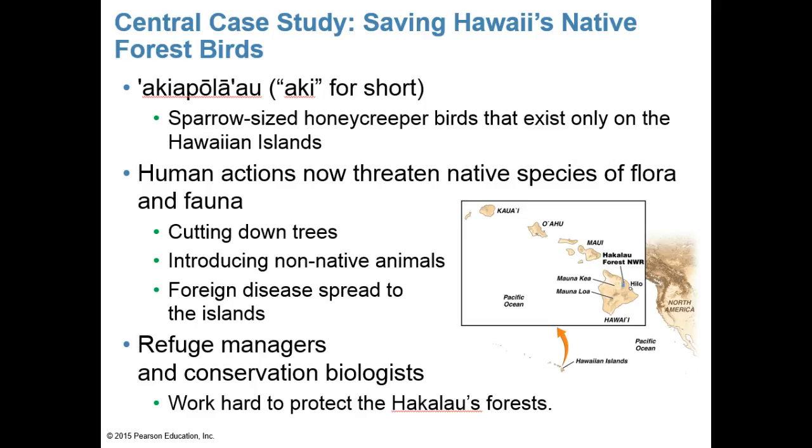A species is a population or group of populations whose members share characteristics and can breed with each other to produce viable, fertile offspring — meaning when they mate, they produce offspring who can themselves produce fertile offspring. A population is a group of individuals of the same species that live in the same area at the same time, and they can interbreed to produce viable fertile offspring.